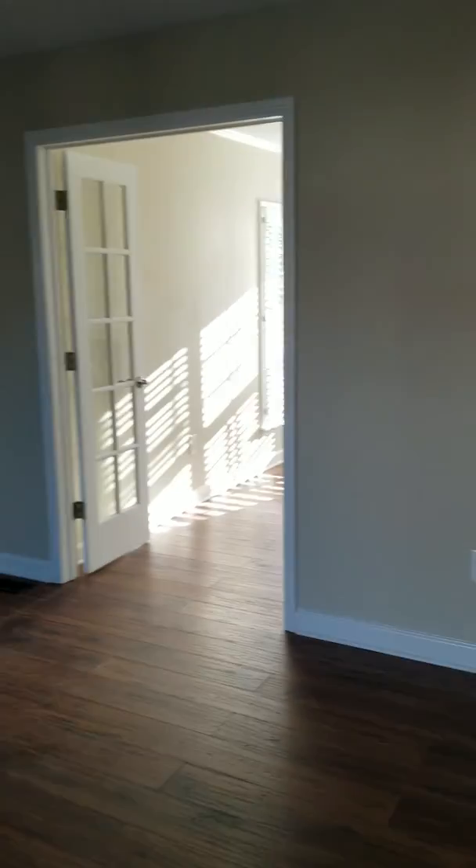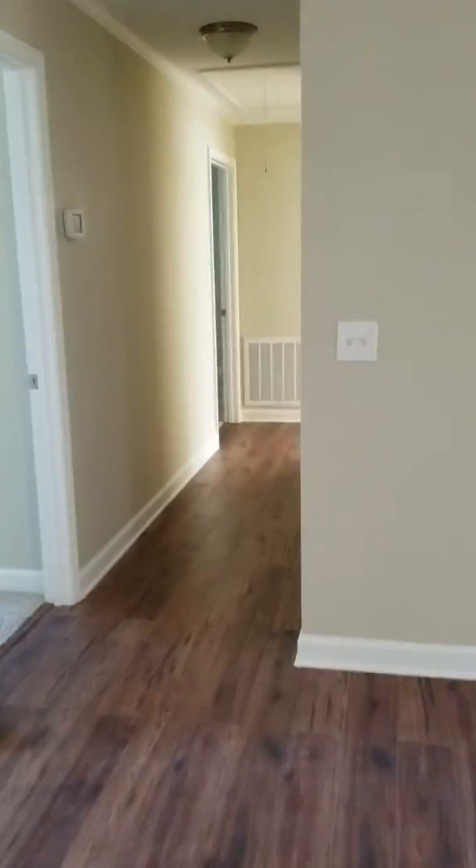That door leads out to the backyard, which is very pretty — we'll look at that shortly. Very open, nice vaulted ceilings. We'll step down the hallway and check out the bedrooms. Bedroom number one.